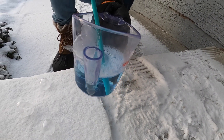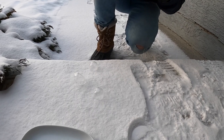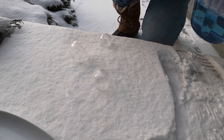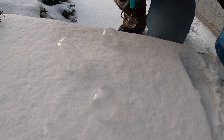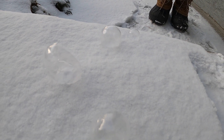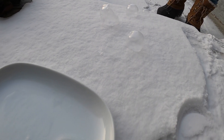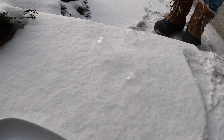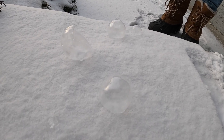It looks like plastic — wow! I expected some crystals, you know, like you sometimes see on the internet. I didn't get any of them. Some people use corn syrup for that but we don't have any.